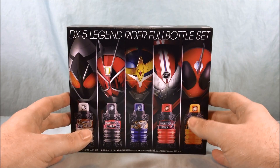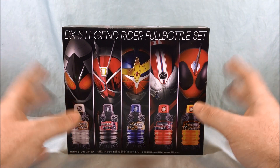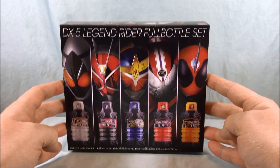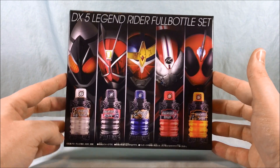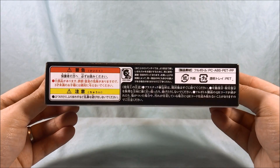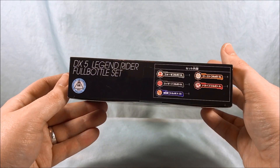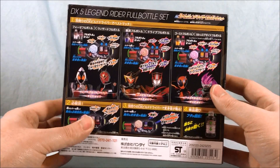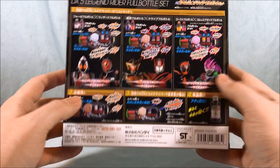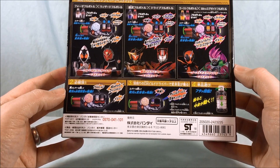Unfortunately I do not have the Ex-Aid bottle right now. They're kind of pricey on Yahoo Japan and things like that, so if I can ever get my hands on one, I'll bring the Ghost bottle in during that review and we'll check out those sounds. The bottom side of the box is kind of boring. The back shows how they can work with the drivers, and it shows the best matches I previously spoke of — including the Ex-Aid bottle that I unfortunately don't have.